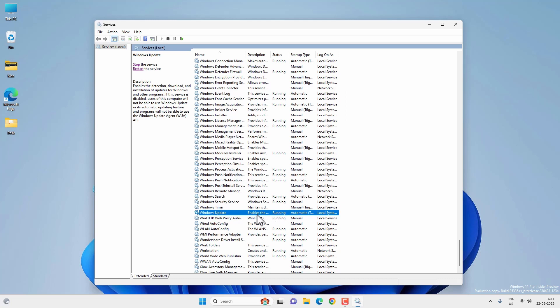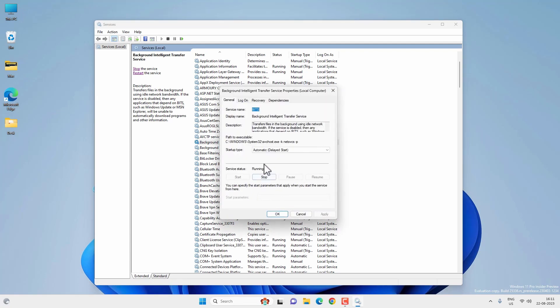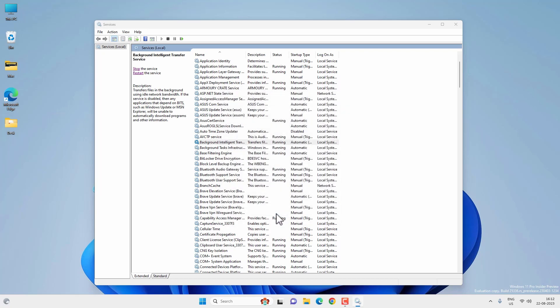The second service you need to check is BITS — that is Background Intelligent Transfer Service — and this service should be running. If it is not running, right click on it, go to Properties, select startup type Automatic or Automatic Delayed Start, and then start the service. It is grayed out because the service is already running. Hit Apply and OK.